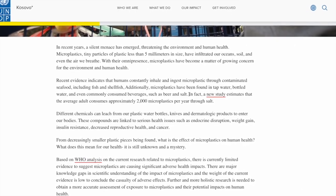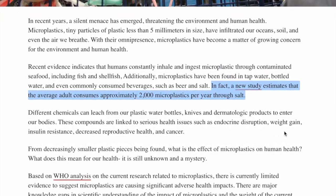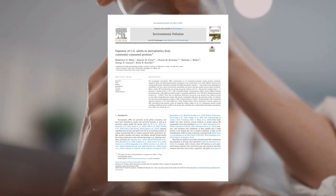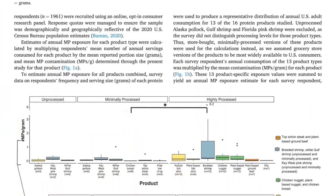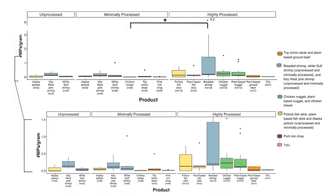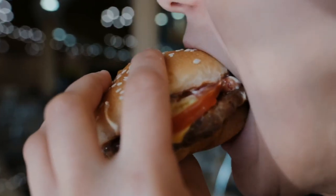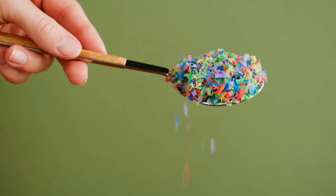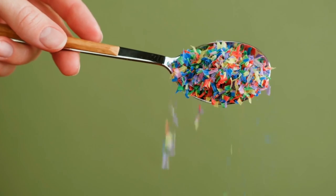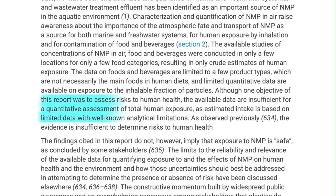The United Nations cites a study saying the average adult consumes 2,000 microplastics a year through salt alone. Another recent study of proteins like pork loin, fish sticks, chicken nuggets, plant-based nuggets, and tofu found that 88% of these things contain some form of microplastics. It's not clear where these microplastics originated from. But according to a World Health Organization analysis, there's limited evidence that suggests microplastics cause significant adverse health impacts.